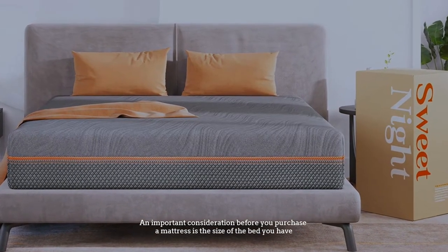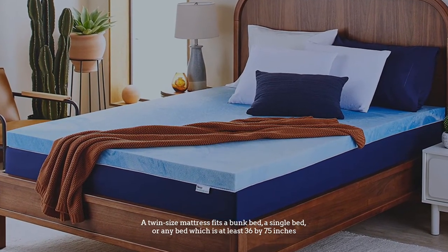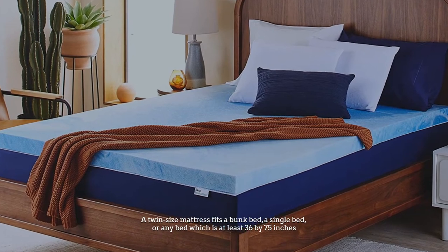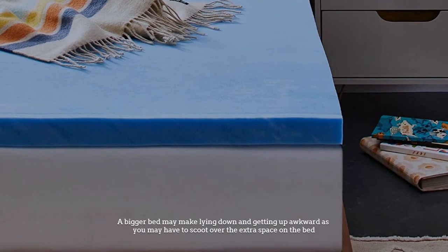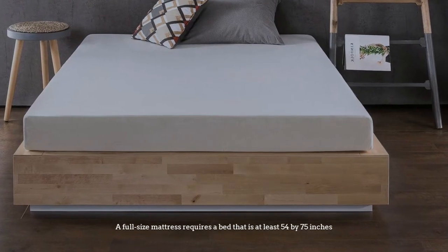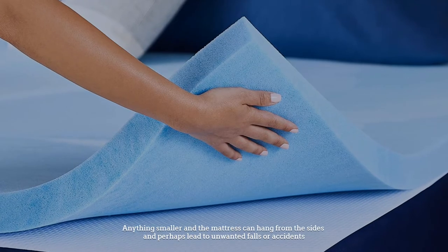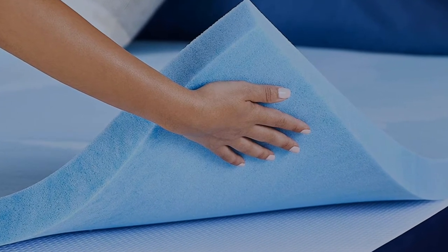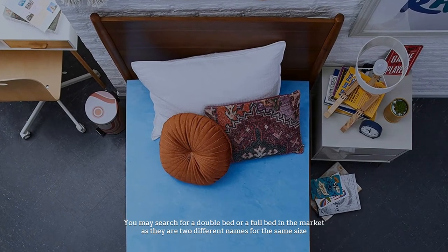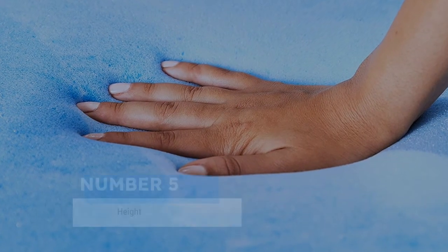Number four: bed size. An important consideration before you purchase a mattress is the size of the bed you have. A twin size mattress fits a bunk bed, a single bed, or any bed which is at least 36 by 75 inches. A bigger bed may make lying down and getting up awkward, as you may have to scoot over the extra space. A full size mattress requires a bed that is at least 54 by 75 inches — anything smaller and the mattress can hang from the sides and perhaps lead to unwanted falls or accidents. You may search for a double bed or a full bed in the market, as they are two different names for the same size.